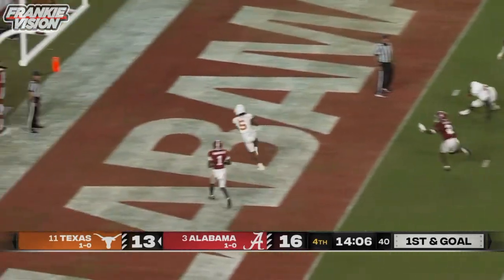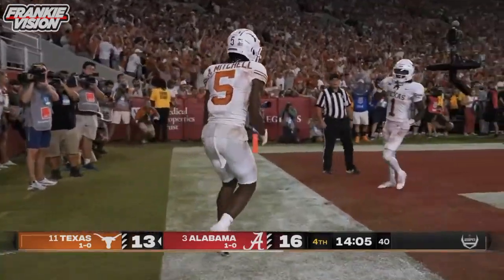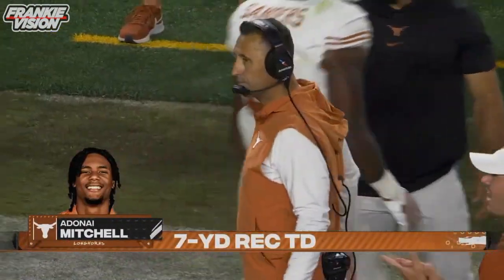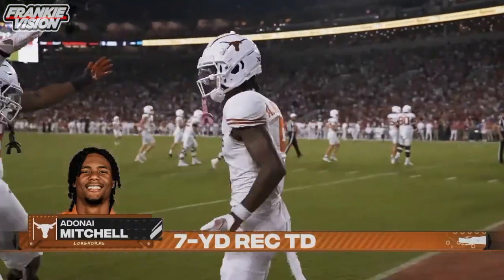Play fake. Ewers. Touchdown Mitchell. What a response by Texas. Bama scores the first touchdown of the night, Texas trails for the first time. Three plays, 75 yards. How do you reclaim the lead with 11 minutes remaining?